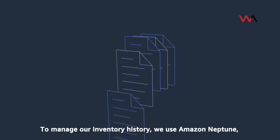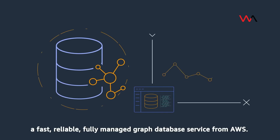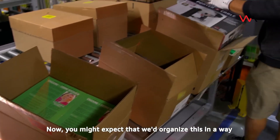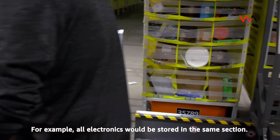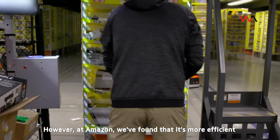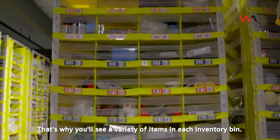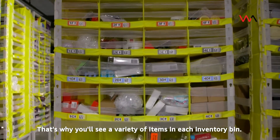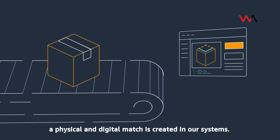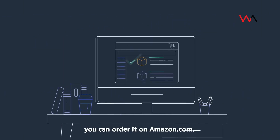To manage our inventory history, we use Amazon Neptune, a fast, reliable, fully managed graph database service from AWS. Now you might expect that we'd organize this so that similar items are stowed together — for example, all electronics in the same section. However, at Amazon, we've found that it's more efficient to stow products using a randomized method. That's why you'll see a variety of items in each inventory bin. Once that process has been completed, a physical and digital match is created in our systems, so just a few seconds after an item is stowed, you can order it on Amazon.com.